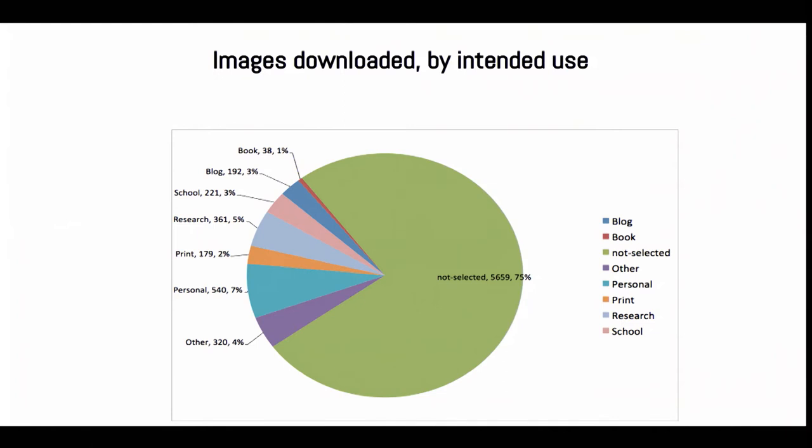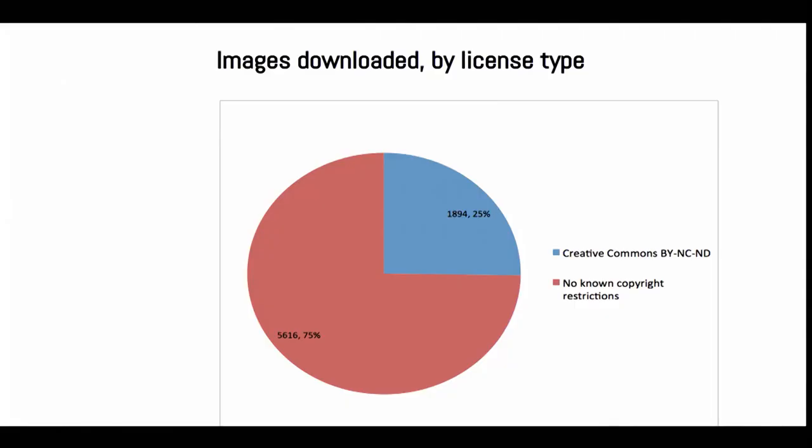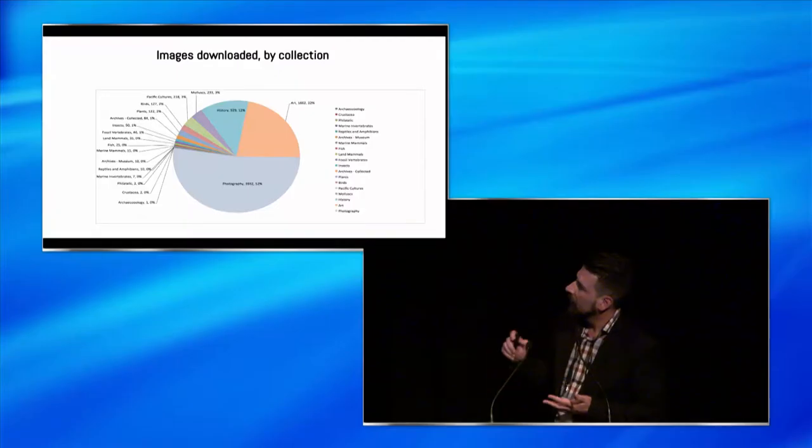Why were they downloaded? Most people just skip the question, but we did get 25% of them answering. It's a fairly average spread of reasons. 7% personal - that's good. A book is only 38 downloads, so we're not really losing a lot of revenue out of that. By license type - not surprisingly - the less restrictive images are being downloaded more. But also the fact that the photography collection generally falls under that category.